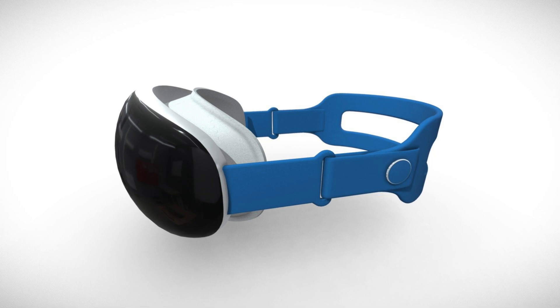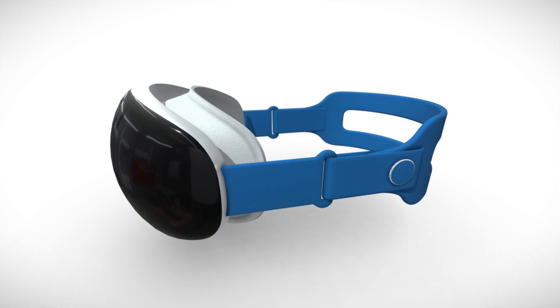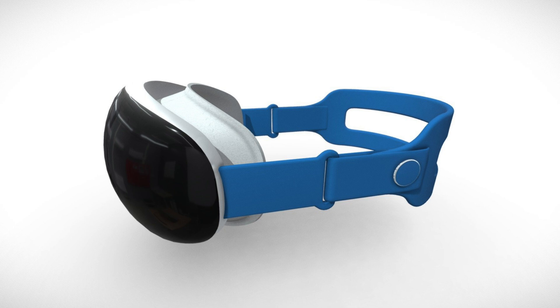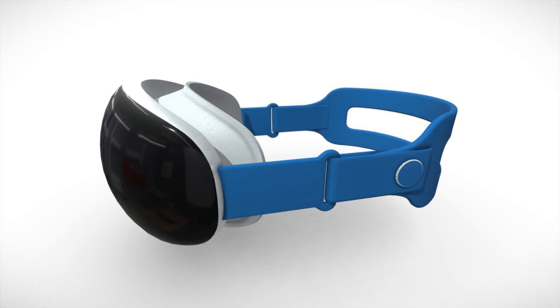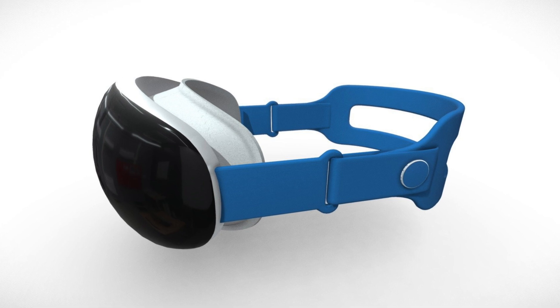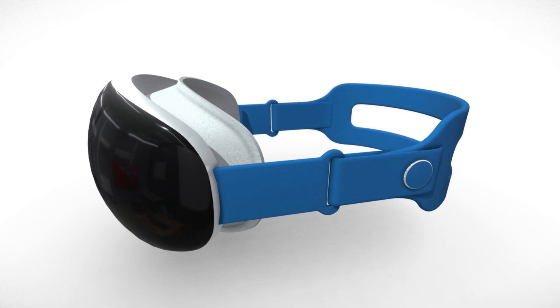We have some details regarding a ring-like device that could control the Apple VR headset, so let's delve into it. We've heard a lot about the controls with the Apple VR headset — some think we're getting eye tracking, some think we're getting hand tracking instead — but now we have a report telling us that there could be a ring-like device used to control the headset.